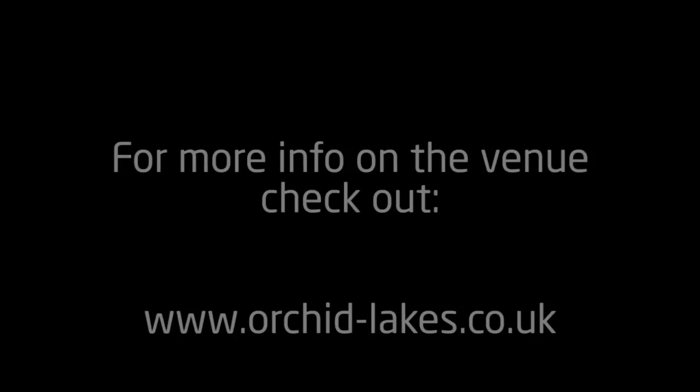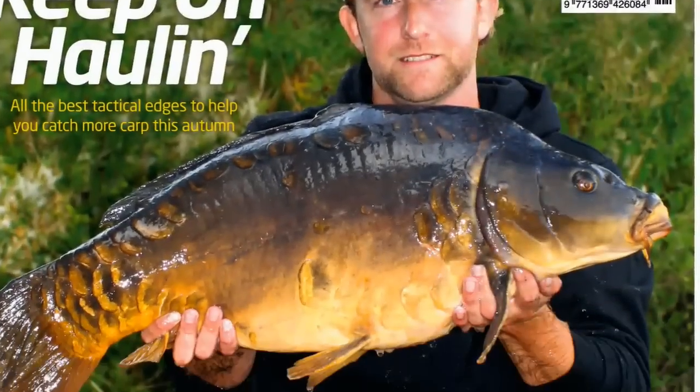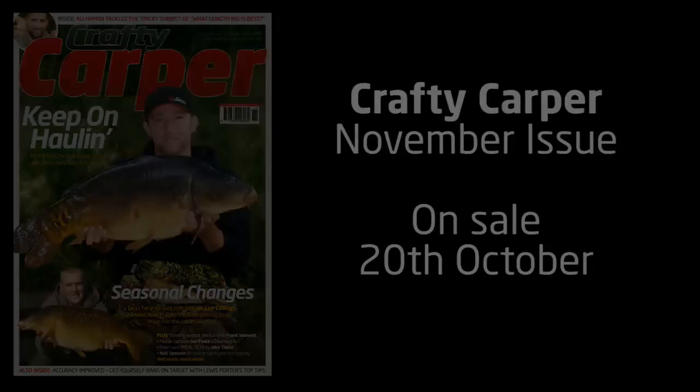If you want to find out more about the session blow by blow in detail, make sure you check out next month's issue of Crafty Carper magazine. For more Crafty TV video clips, check out www.anglingpublications.co.uk/crafty.